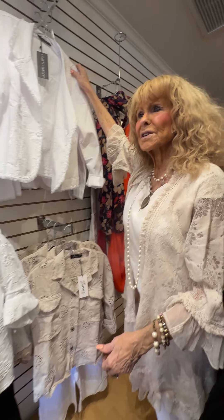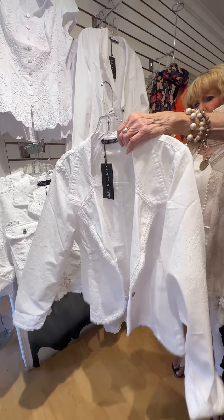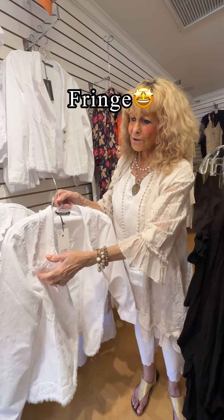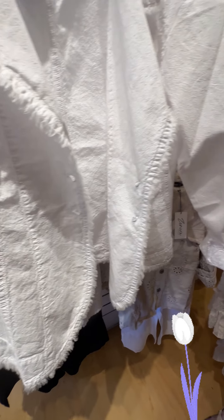We had this earlier in the spring and I've reordered it by popular acclaim. This jacket is so cute. It's just real basic, real simple. It's got a little fringe on the collar and down the front. It's really, really cute.